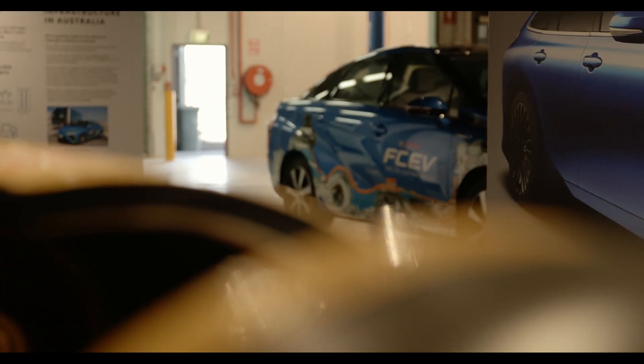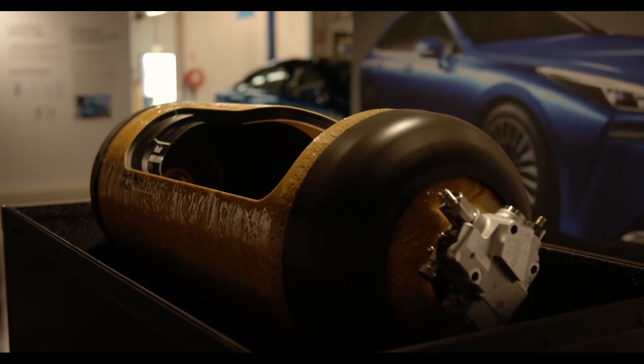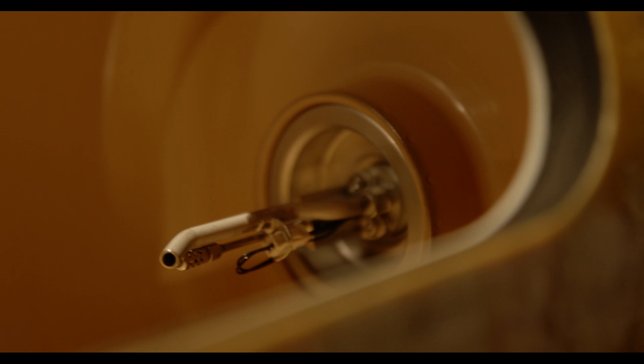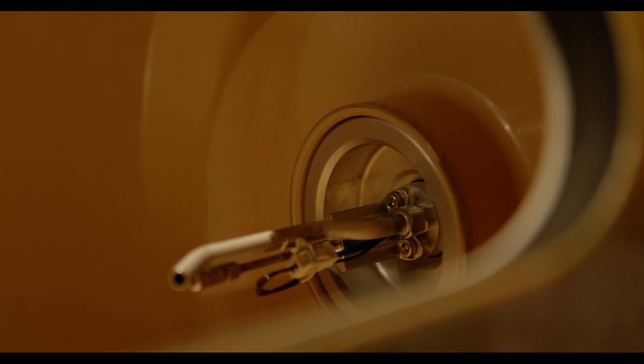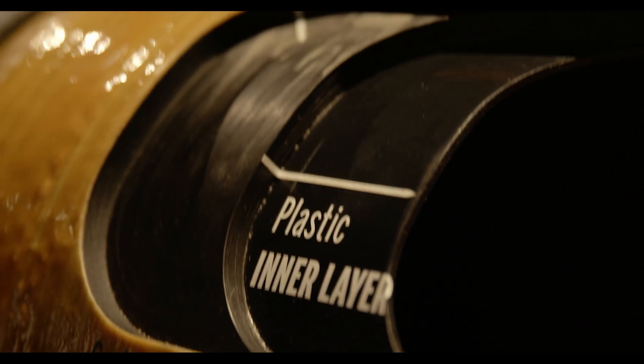There are safety protocols inside the car — we've got hydrogen sensors, we've got two very secure and very tough hydrogen storage tanks. It's multi-layered: carbon fibre and fibreglass, and it's extremely strong.